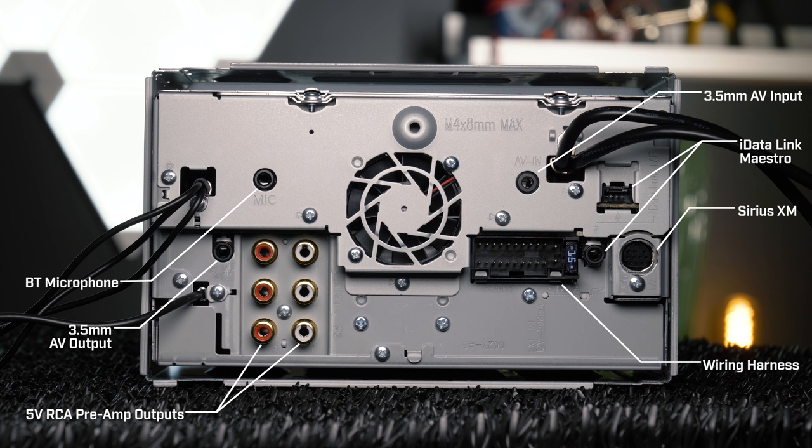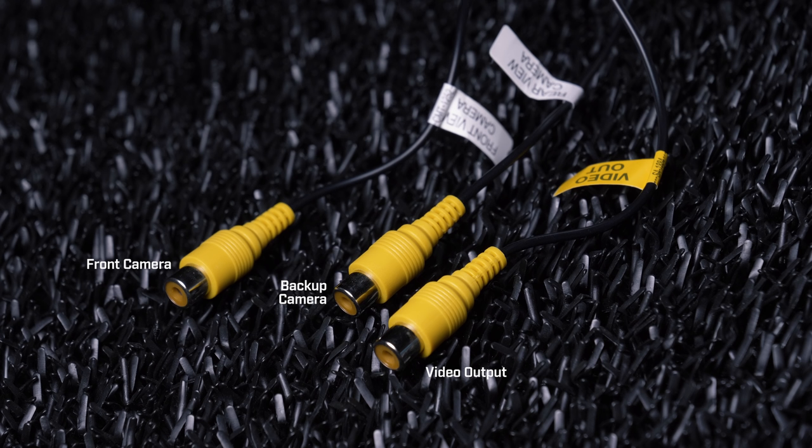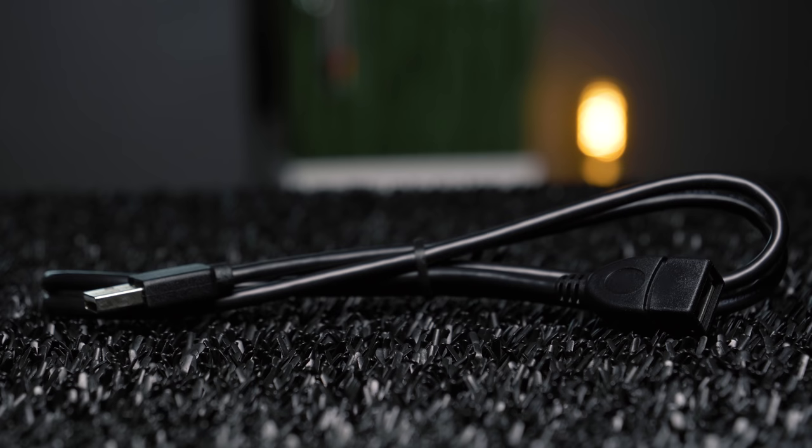The connections in the back include a Bluetooth microphone, 3.5mm AV output, 5V RCA preamp outputs for front, rear, and subwoofer, wiring harness for power, ground, and speaker, 3.5mm AV input, iDataLink Maestro, Sirius XM, dual USB pigtails, video output, backup camera, front camera, and radio antenna. The stereo comes with two USB extensions for Android and iOS, a wiring harness, Bluetooth microphone, and optional trim.